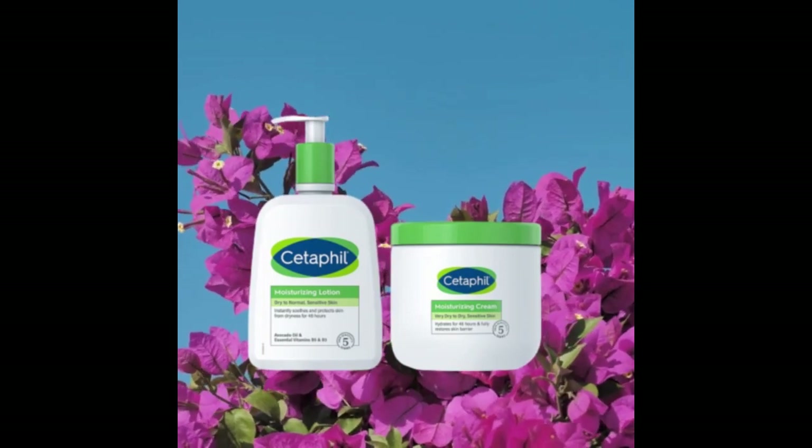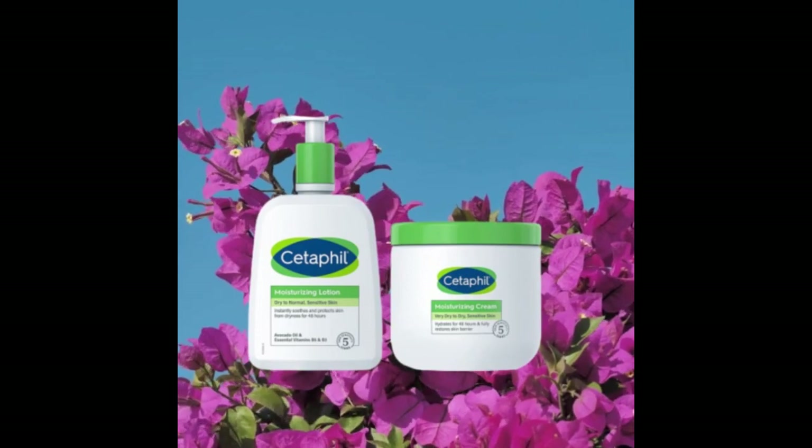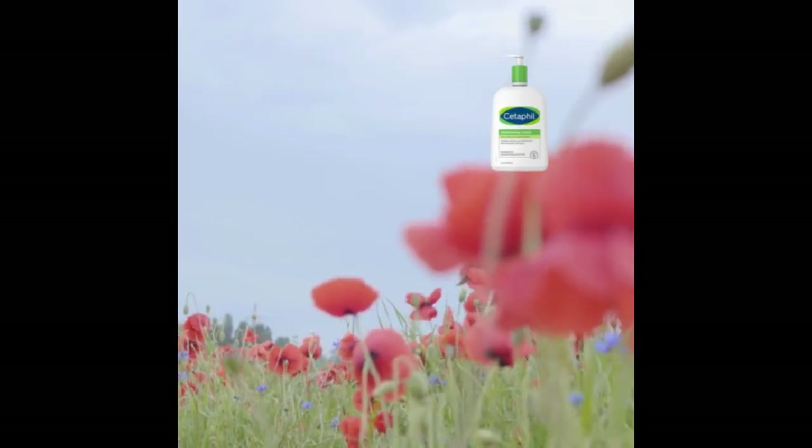Cetaphil Body Moisturizer — hydrating, moisturizing lotion for all skin types, suitable for sensitive skin. New 20 ounces, fragrance-free, hypoallergenic, non-comedogenic.